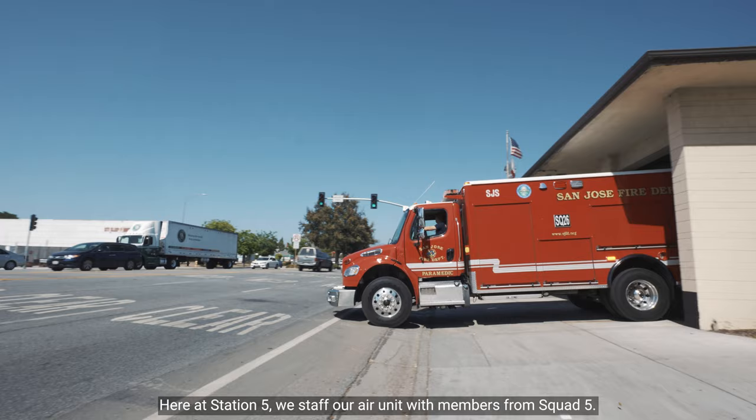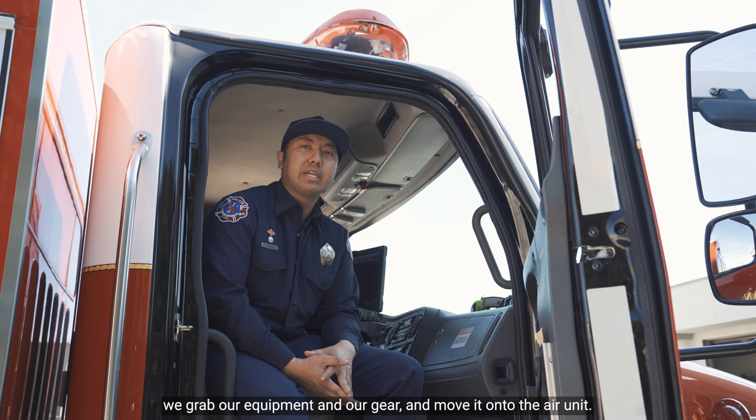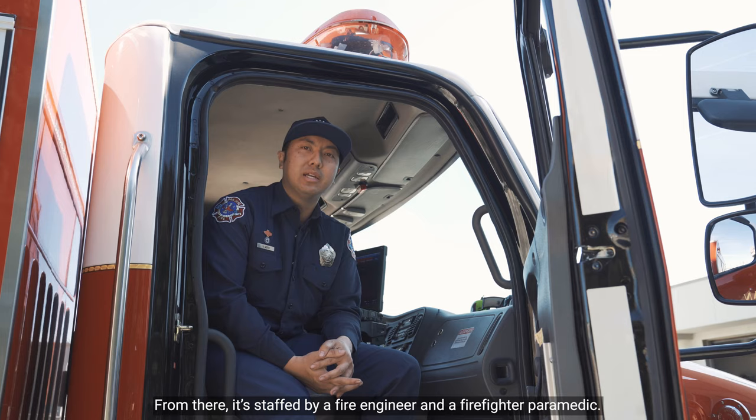We cross-staff it, meaning that when a second-alarm fire or greater gets dispatched, we grab our equipment and our gear and move it onto the air unit. From there it's staffed by a fire engineer and a firefighter paramedic.